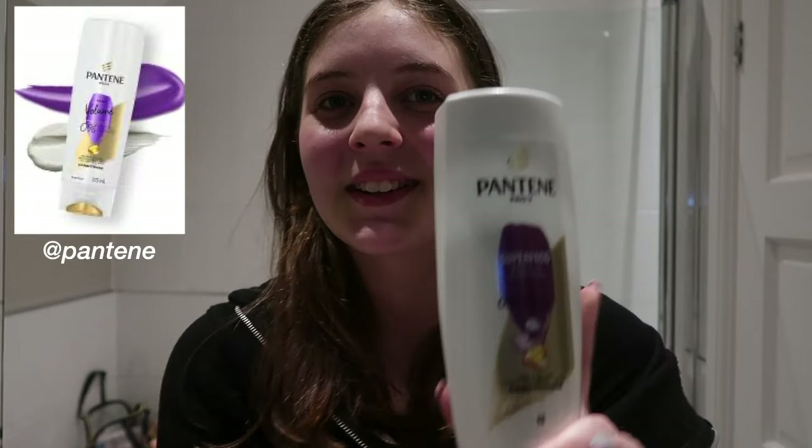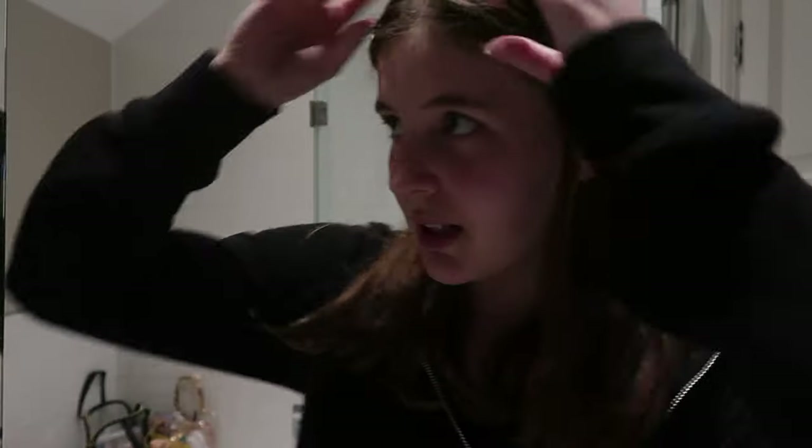For conditioner, I just put it on my ends — down here — otherwise my hair will get way too oily. I use the Pantene one for conditioner. I love this one. All these products make my hair very soft, and even when it's dirty it still looks smooth and nice.